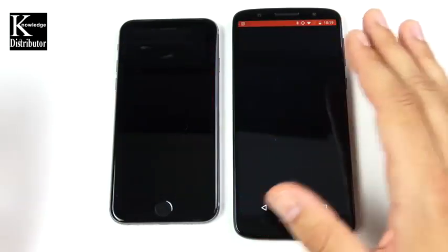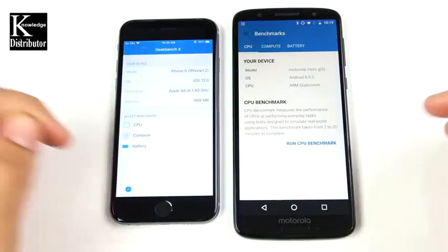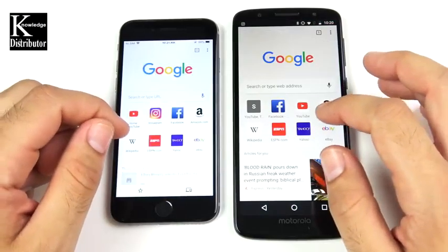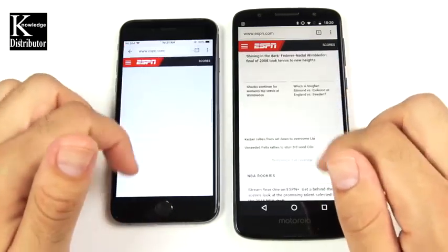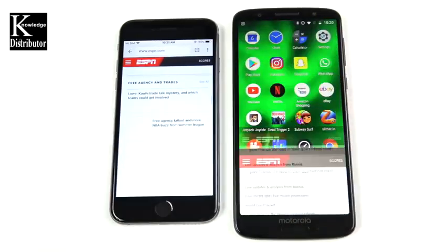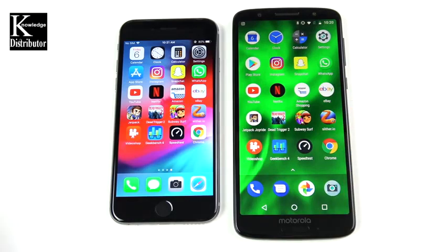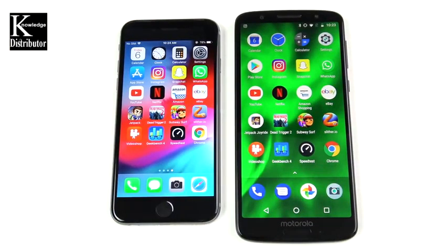Video Shop goes to the Moto G6. Geekbench opens first on the iPhone 6. Speedtest goes to the Moto G6. Chrome and ESPN also go to the Moto G6. Overall from this single app round, the Moto G6 is a little bit quicker and snappier than the iPhone 6. But the iPhone 6 held its own for a four-year-old phone, even with just an A8 chip and 1 gig of RAM.